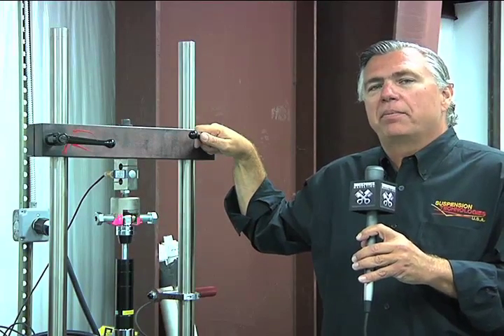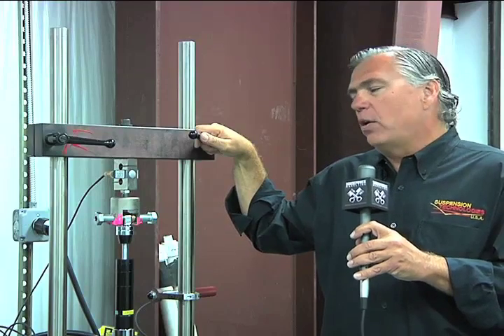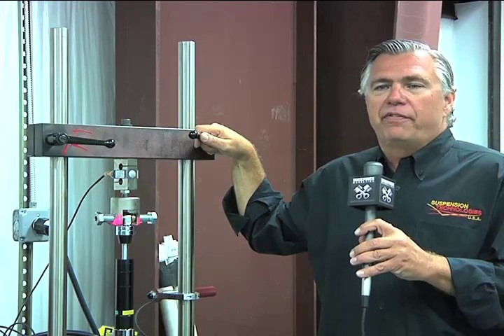Why do we use the dynamometer? So we can determine exactly what's going on in your shock absorber. We dyno every single shock absorber here at Suspension Technologies to make sure that they're exactly what they should be, the way they were developed and engineered.